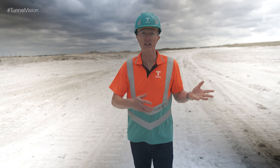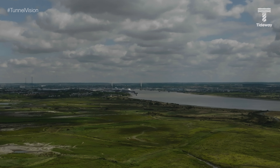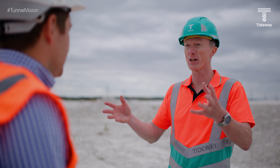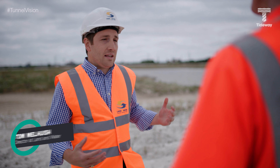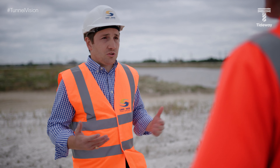London's super sewer recently hit a major milestone with the completion of the tunnelling phase of the project. 25 kilometres of tunnel have been constructed deep beneath the Thames, moving us a giant step closer to a cleaner river for our great city. On previous episodes we've shown you how the excavated material we dug to create the tunnel was transported by barge out of the capital. We often get asked where does it go and what is it used for? Well today we're going to find out. My name's John Sage and this is Tunnel Vision.